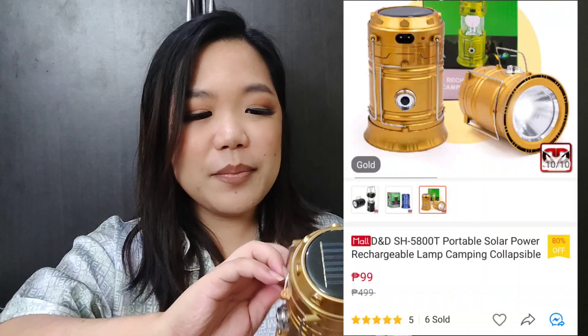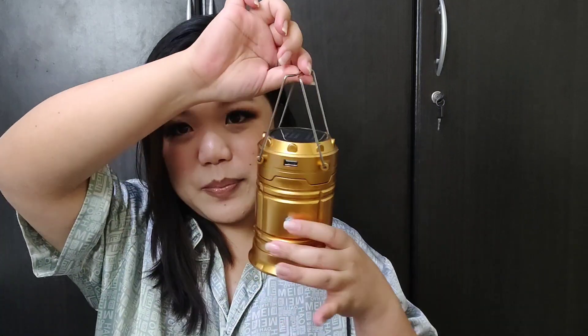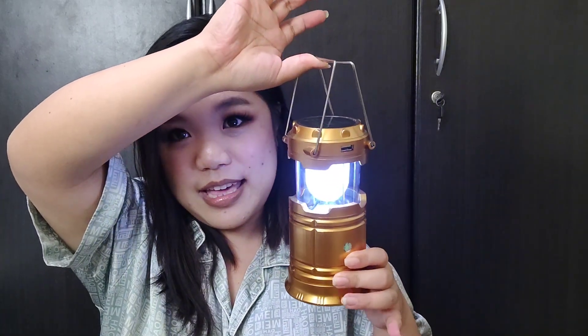Next inexpensive gift is a solar lamp. This one I got from Shopee as well, and I think madali din itong mahanap. It's an emergency lamp na may solar na pwede mong i-charge sa sunlight or kung may ilaw. Dahil medyo naka-kaexperience tayo ng mga brownout, at least meron kang lamp.